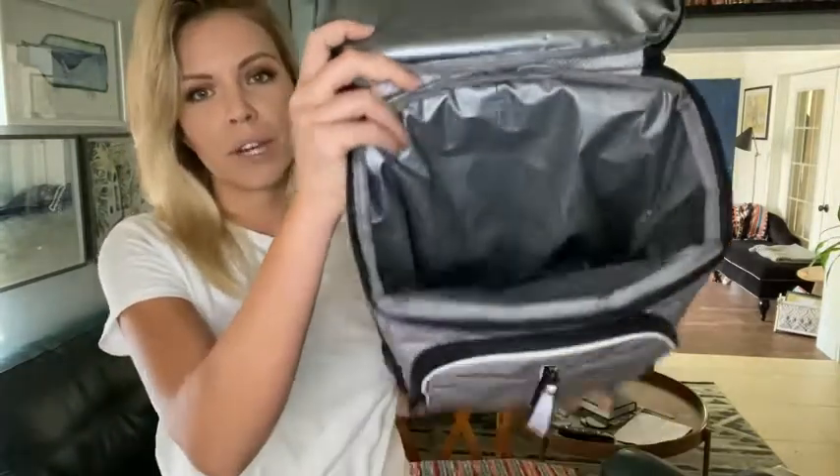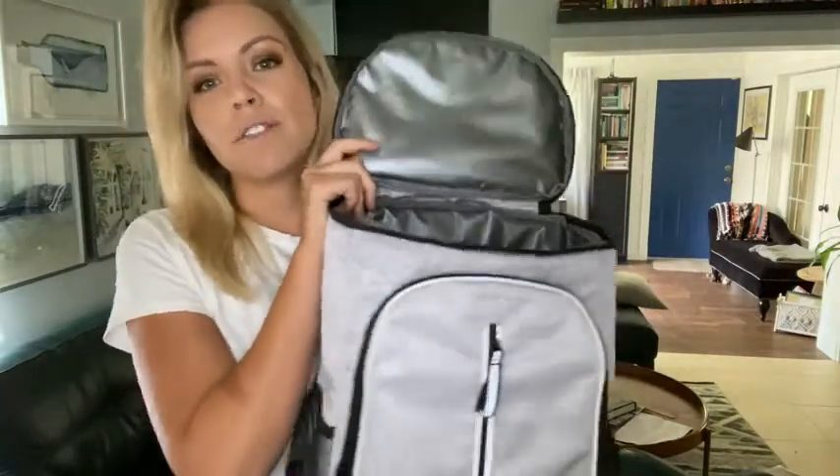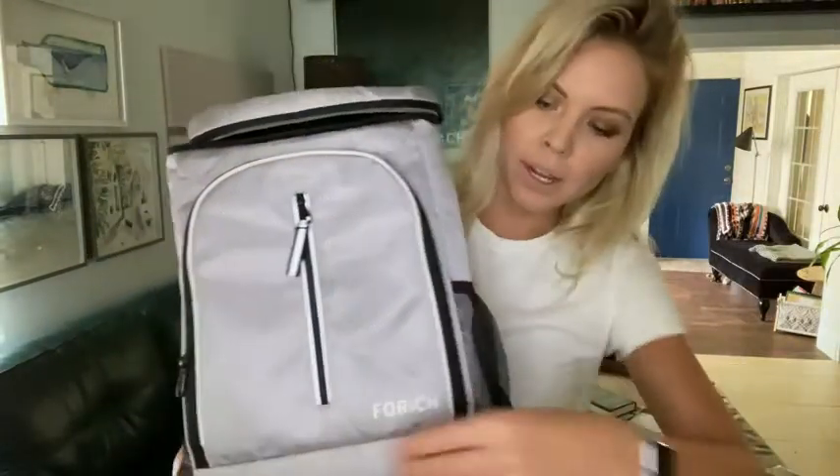It's got really great storage, it's insulated the whole way through, and it is also leak-proof. So you can fill this thing with ice if you want and it will not leak.